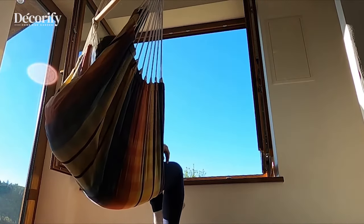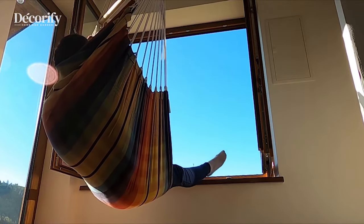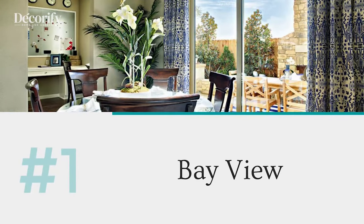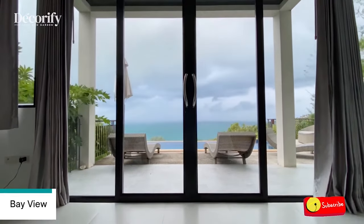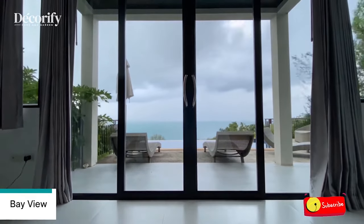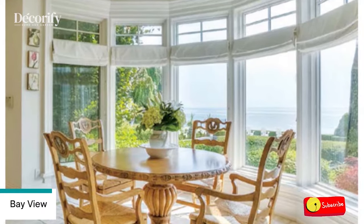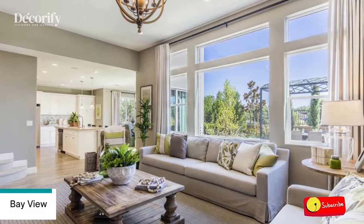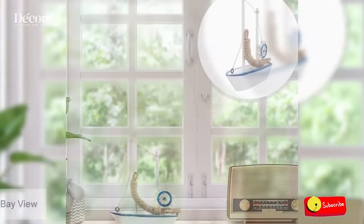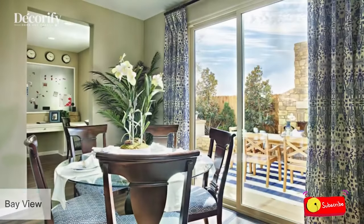Number 1: Bay View. These bay windows provide an idyllic view of the Maine seaside. To improve the already storybook setup, a little model sailing boat sits in the central bay window, simulating the genuine sailing boats on the water. An antique wood table is positioned at the exact same elevation as the lower window ledge so as not to interfere with the view. Vintage chairs and a warm light create a cozy image within the stunning view.